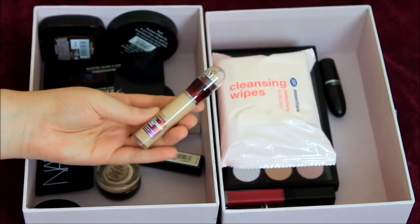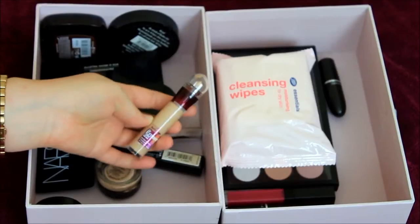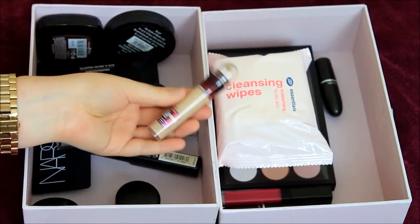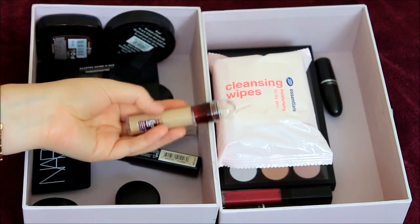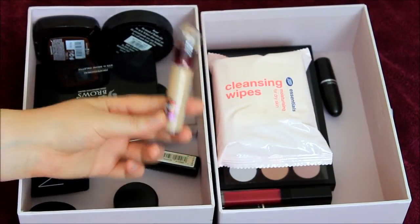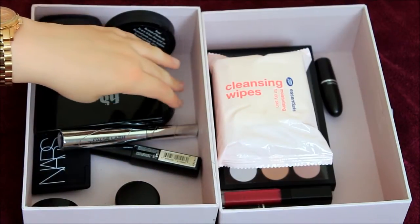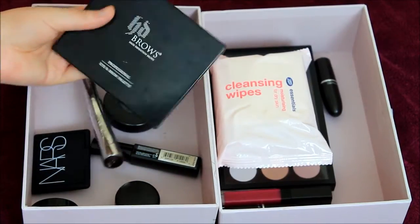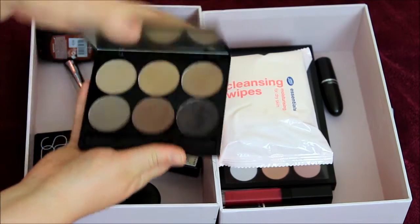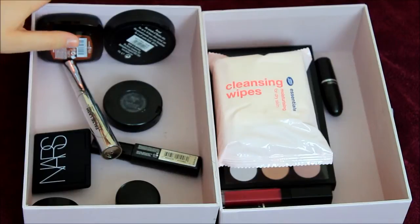Then last but not least in concealers, I have got the Eraser Eye by Maybelline. This stuff is amazing — it's so much better than the Collection one. It's so much creamier, and that's why it's better, because it doesn't dry out underneath your eyes. So if you have that problem with the Collection one, you should probably buy this. HD Brows — I use the colour Rich Brown here. It's absolutely amazing; this is always what I wear on my brows.